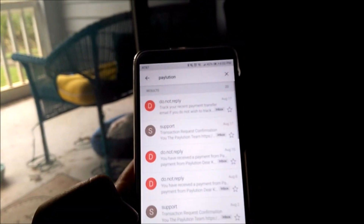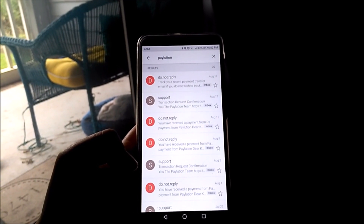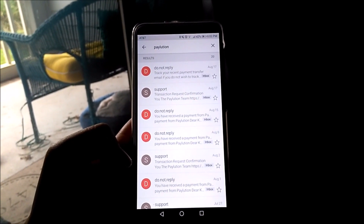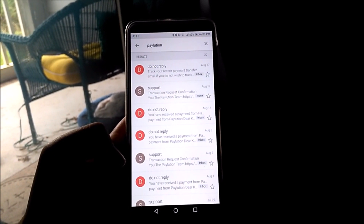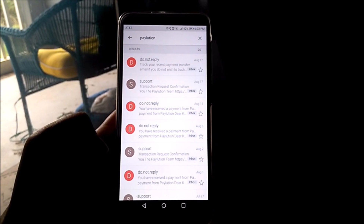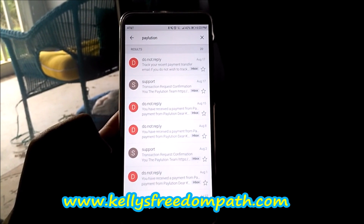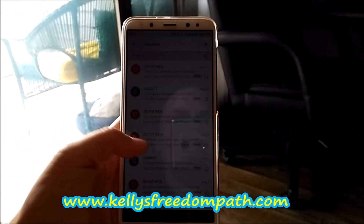We get paid either by direct deposit, or you can order a prepaid card that works in pretty much any country. Powerlead System is available in 188 different countries. In the description box of this video, I'm going to have the link so you can see if your country is on the list. Funds are loaded for free every Wednesday, which is payday.